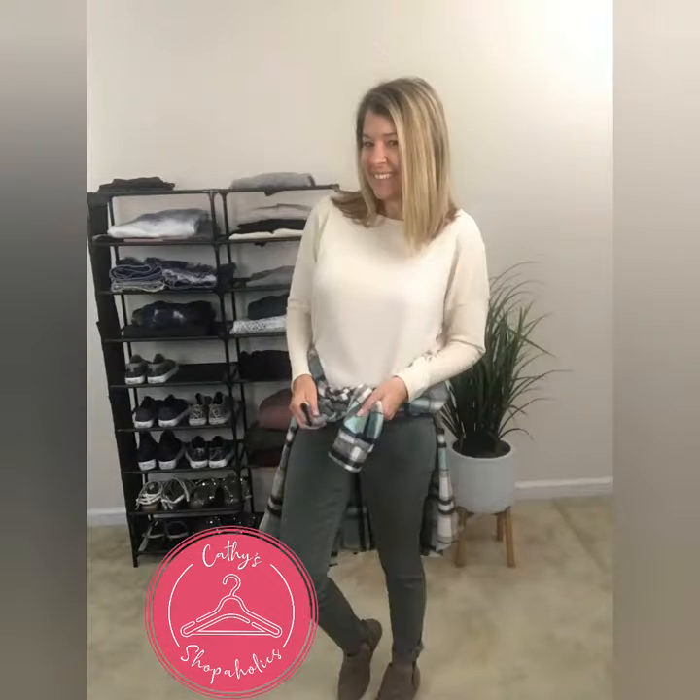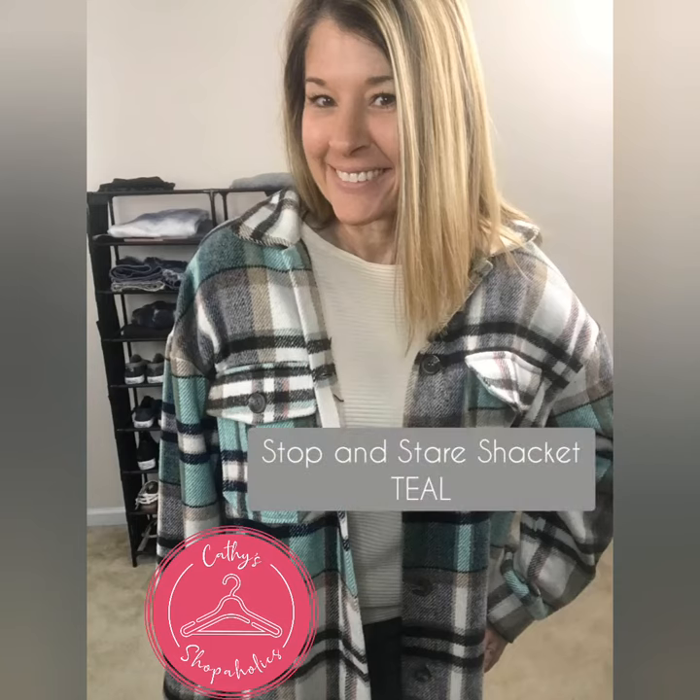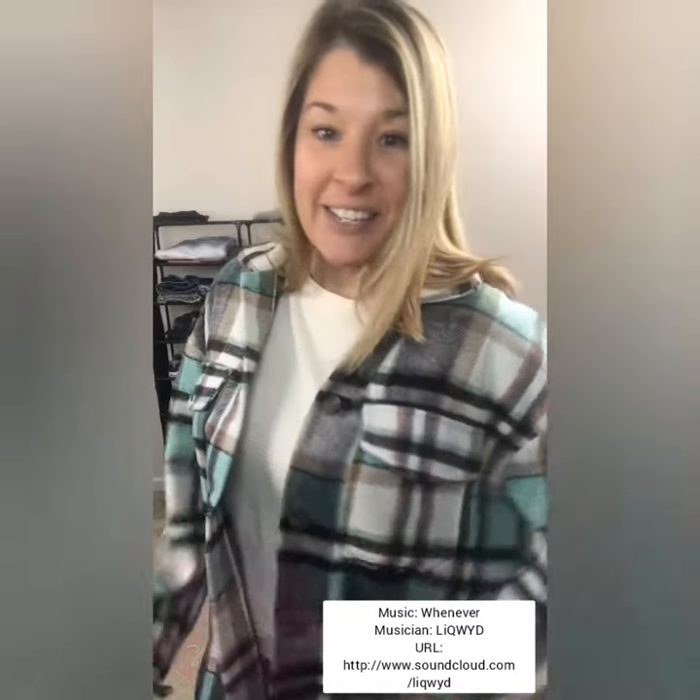There's also a really pretty detail throughout. You can also pair this top with one of our jackets — this one is the Stop and Stare jacket in the color teal.